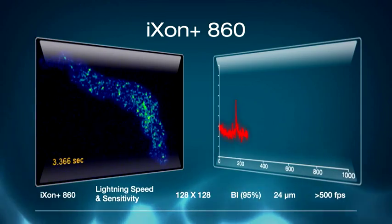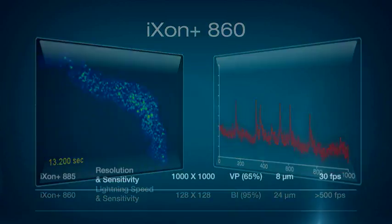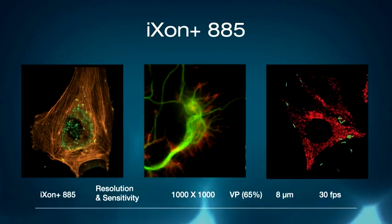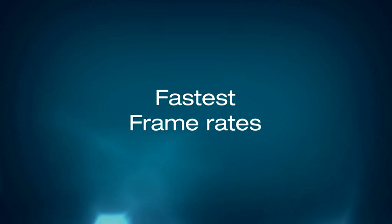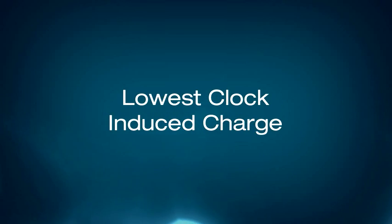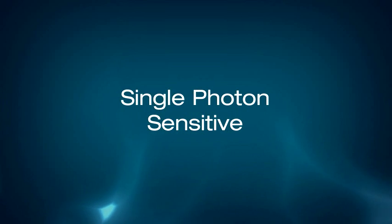The 500 frames per second of the 860 is a solution for very fast applications, and the 885 is a unique camera for high-resolution cell microscopy. The iXon Plus has built a solid reputation as the world's highest performance EMCCD, offering unparalleled raw sensitivity and speed.